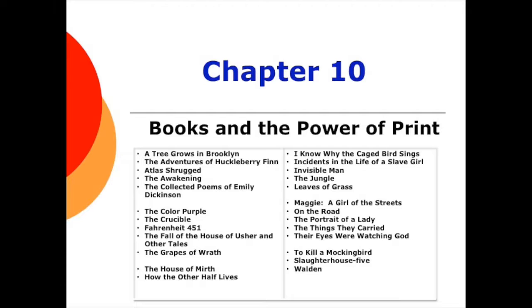Personally, I believe Tom Sawyer, The Red Badge of Courage, and Friday Night Lights ought to be included here, but that's just me.